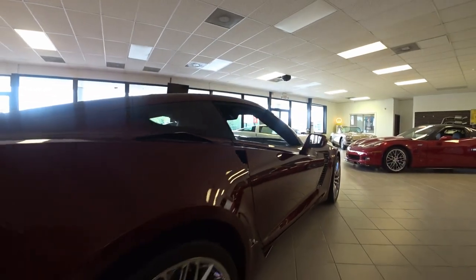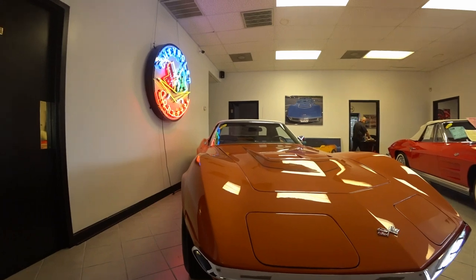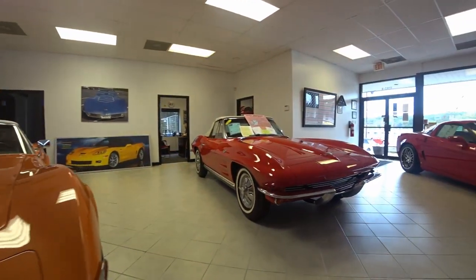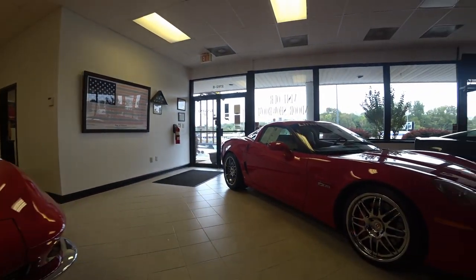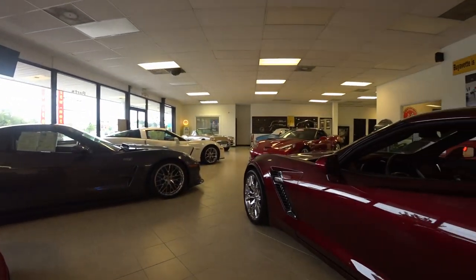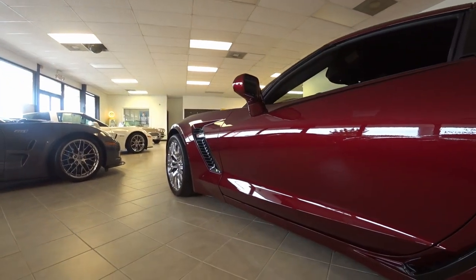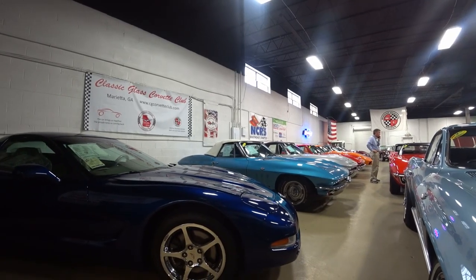Look at that beautiful interior — gorgeous. Here we're back at a classic '72, and that one has 44,000 miles. When I say mileage, that means that particular car has documented mileage. And just scanning the showroom — we just saw a Lingenfelter, and there is a 2016 from the other side. Beautiful.